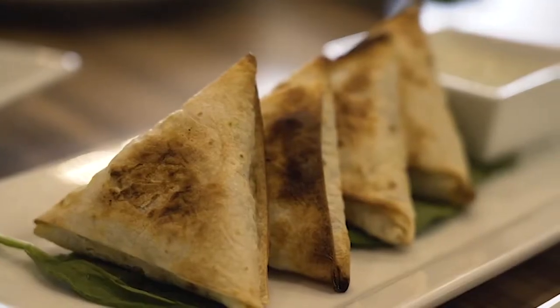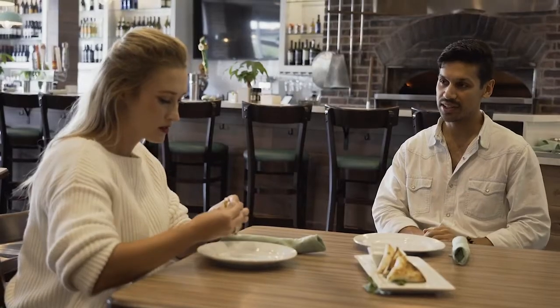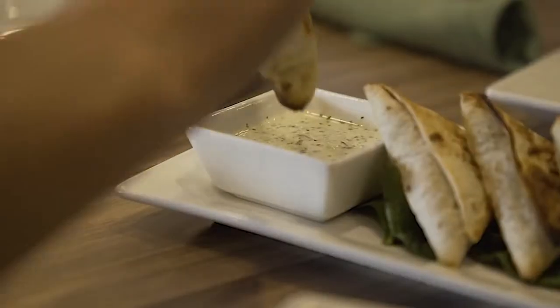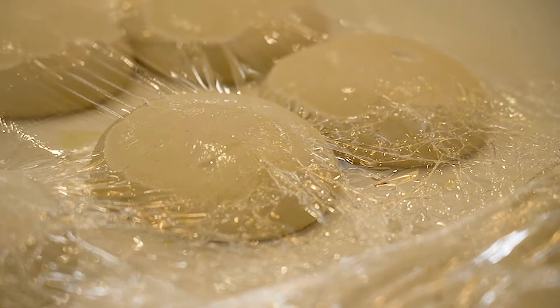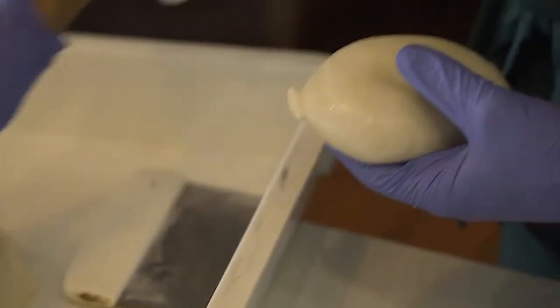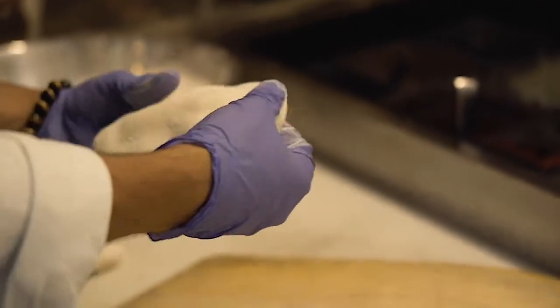What do we have here, Iman? So we have picadillo samosas here. These are actually my grandmother's recipe. Inside we have spiced ground turkey, potatoes, and parsley. These recipes that we have are inspired by a long tradition of food — that comes from my grandmother, that comes from my mother, that comes from our Persian heritage.